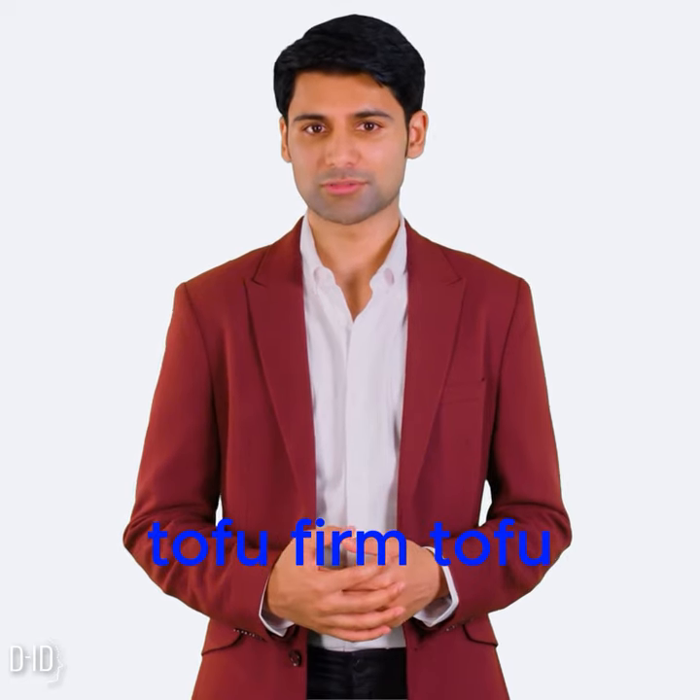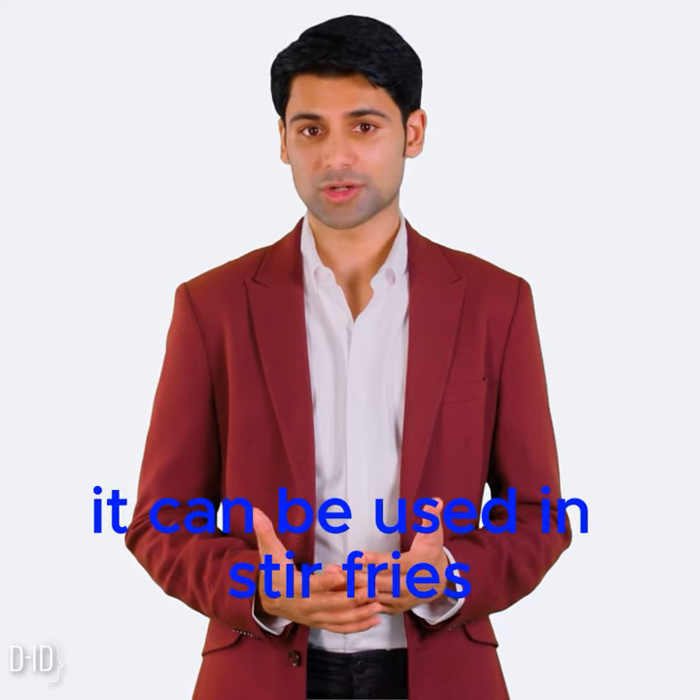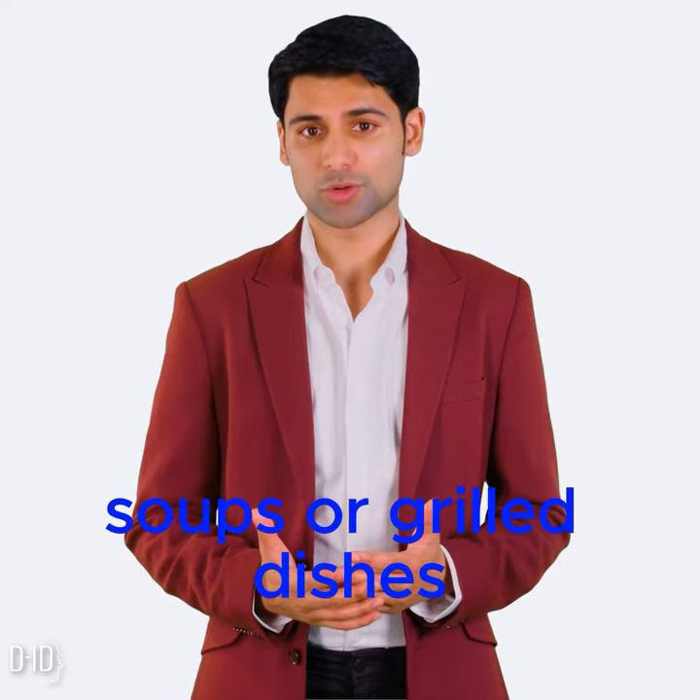Tofu. Firm tofu is a plant-based source of calcium. It can be used in stir-fries, soups, or grilled dishes.